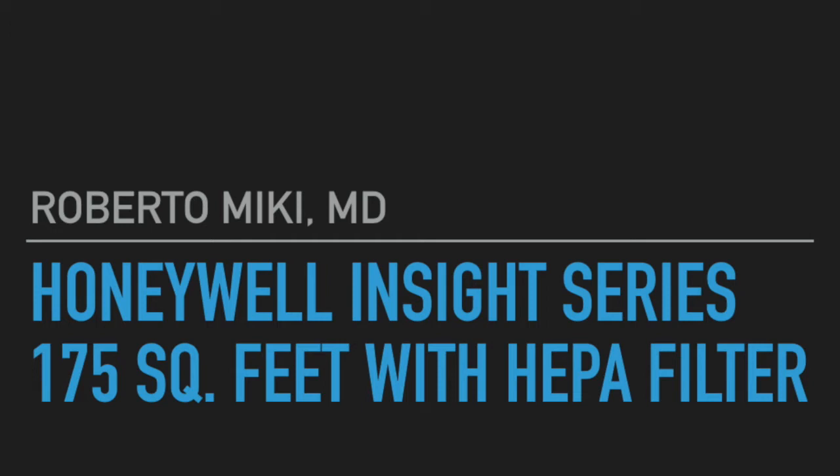Hi, it's Roberto Micchi and we're going to be showing some data on some testing that we did on the Honeywell Insight series. We chose the medium to large room version of this and it does about 175 square feet with a HEPA filter and an activated carbon pre-filter.